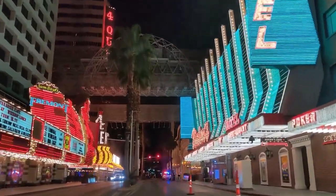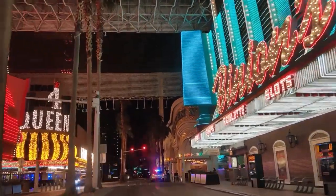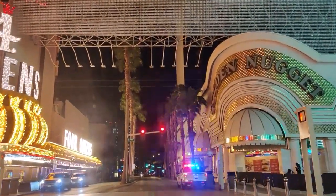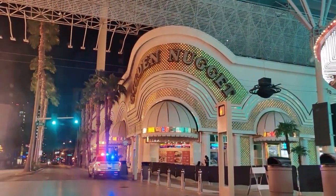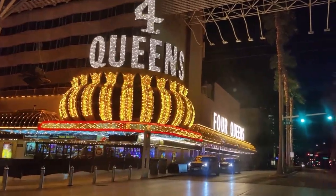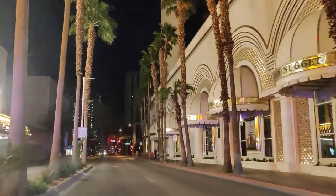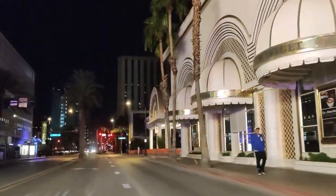Here we are passing Binion's, the Fremont, the Four Queens — and the Golden Nugget is completely dark. The three cars you see here are all City of Las Vegas marshals, keeping the peace. The Fremont is closed — they've got barriers up with security at each street, making sure homeless people or looters don't try to go through and do some damage.